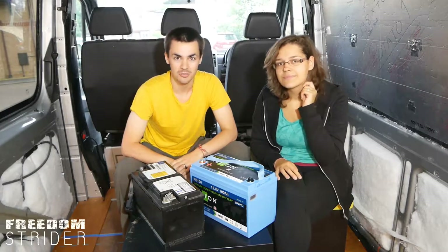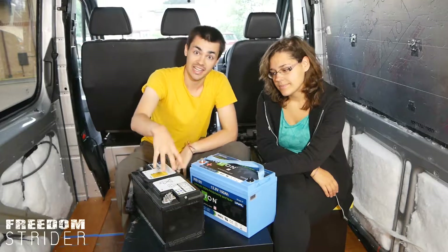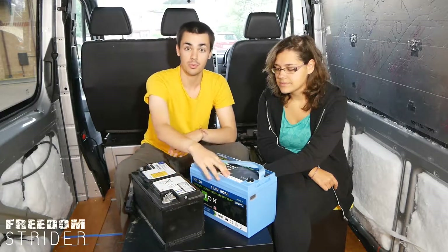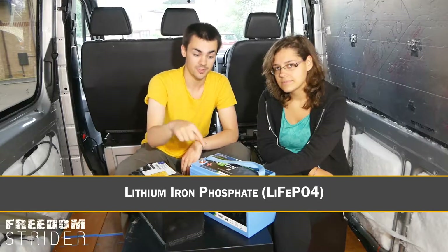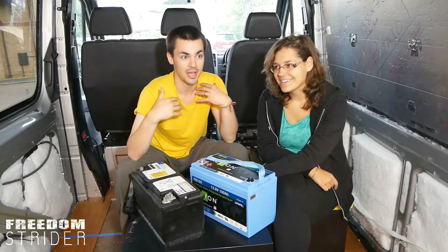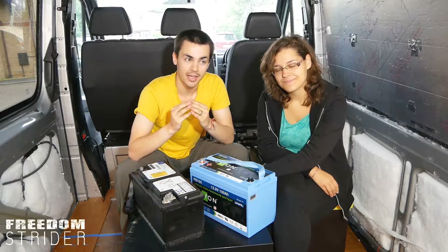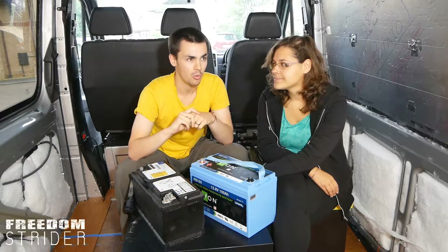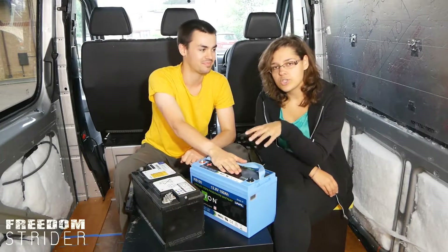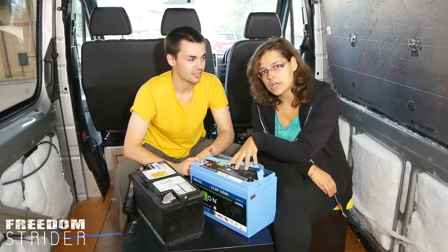The most common contenders for leisure batteries in camper van conversions are lithium ion phosphate and lead acid AGM. The precise chemical makeups are very important. Lithium ion phosphate is good, but lithium ion and lithium polymer — like the batteries in your phones and laptops — are more explosive, don't last as long, and are more vulnerable to impact or puncture. So when looking at leisure batteries, it has to be lithium ion phosphate, not any other abbreviation.